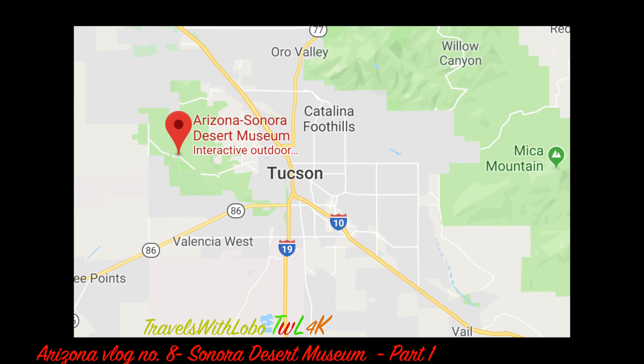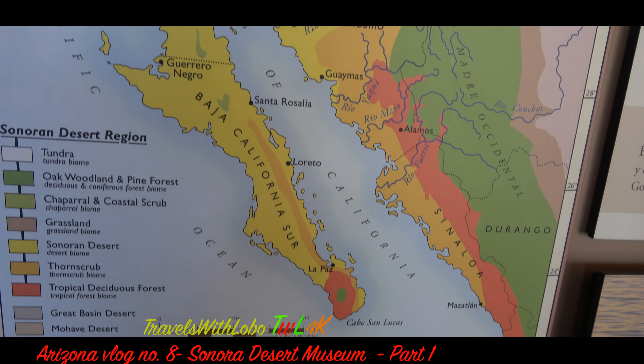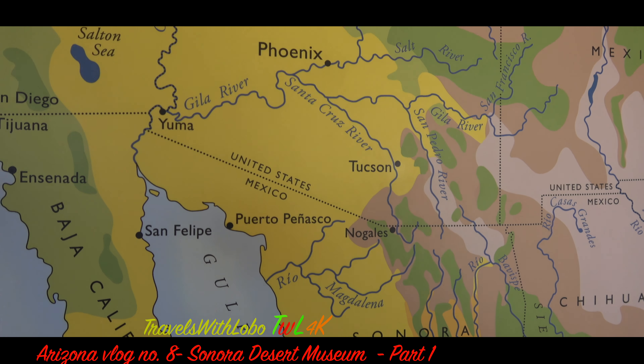If you visit Tucson, Arizona, don't miss its number one tourist attraction, the Arizona Sonora Desert Museum, located just 12 miles to the west. You'll notice massive amounts of yellow in Baja, California, and other parts of Mexico, right up to the border and beyond into Arizona and California — that yellow denotes the massive Sonoran Desert, renowned for its saguaro cactus.